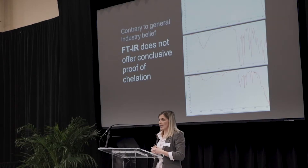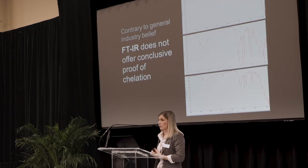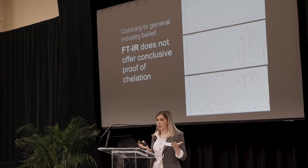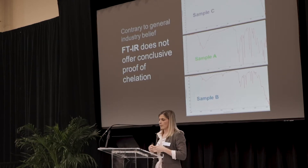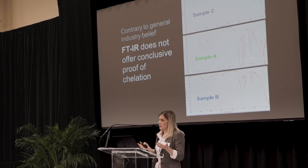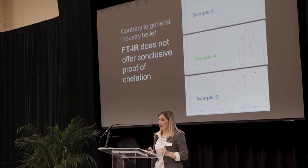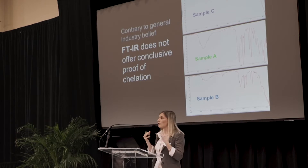Many in the industry turn to FTIR, or Fourier transform infrared spectroscopy. However, this does not offer conclusive proof of chelation. I'm showing you the three FTIR spectra for those three samples — from just looking at these, would you know which one is chelated? It's a tough call. If we reveal which one is truly chelated, it is the middle one — that is sample A. However, if your supplier is using sample B as their standard FTIR for lot-to-lot analysis, they might just be making a consistent product, but not the right product.